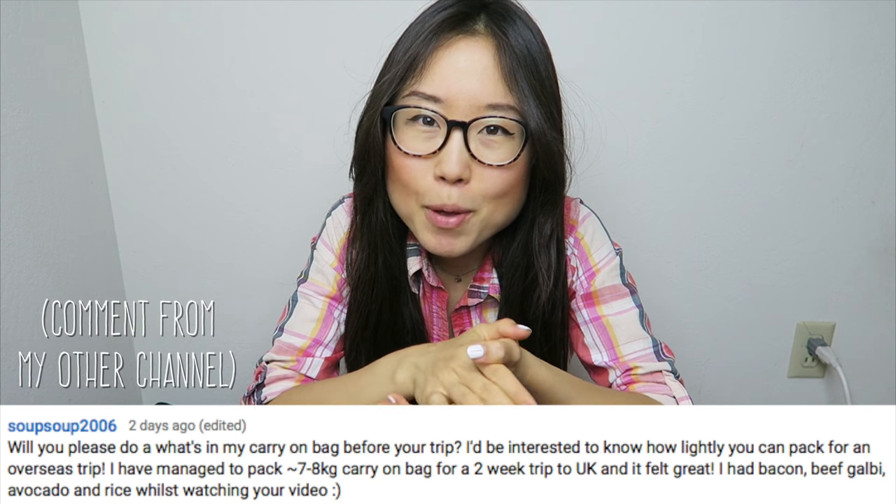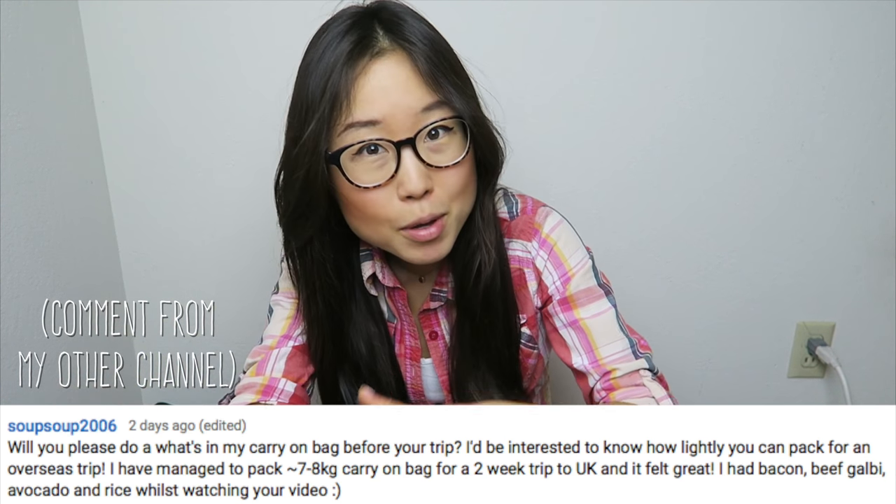Annyeong, chingu! Starting next week, I'll be in Seoul creating travel vlogs. For this week, I thought it might be helpful for you guys to see what I'm packing for Korea and beyond.